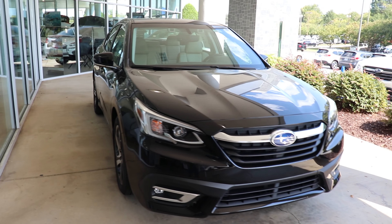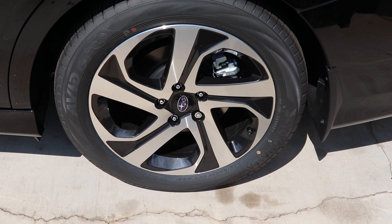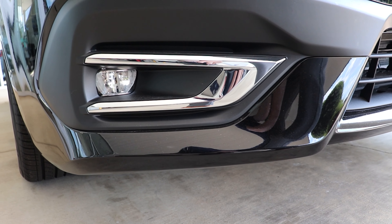The 2020 Legacy Limited comes standard with 18-inch aluminum wheels, LED steering responsive headlights, and LED fog lights.